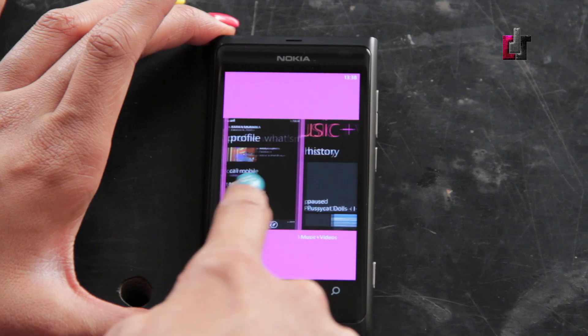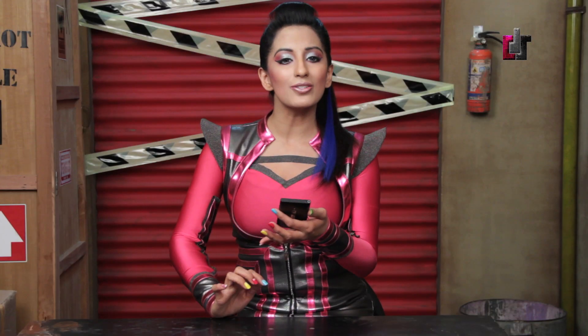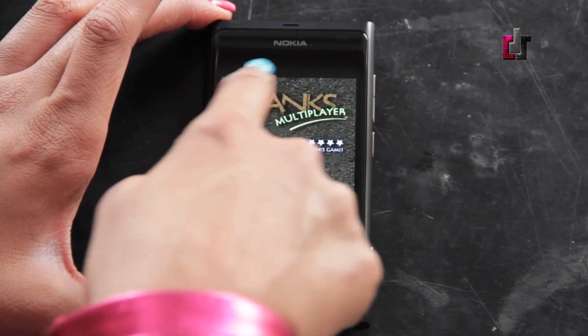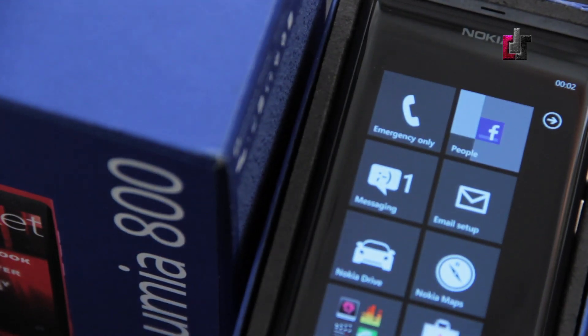Task switching is quick and very responsive. TechDoll likes that. TechDoll admires the optimization between the 1.4GHz processor and Windows Phone Mango 7 on this Lumia 800. The processor and the OS truly blend in so well together, it feels like they were made for each other.